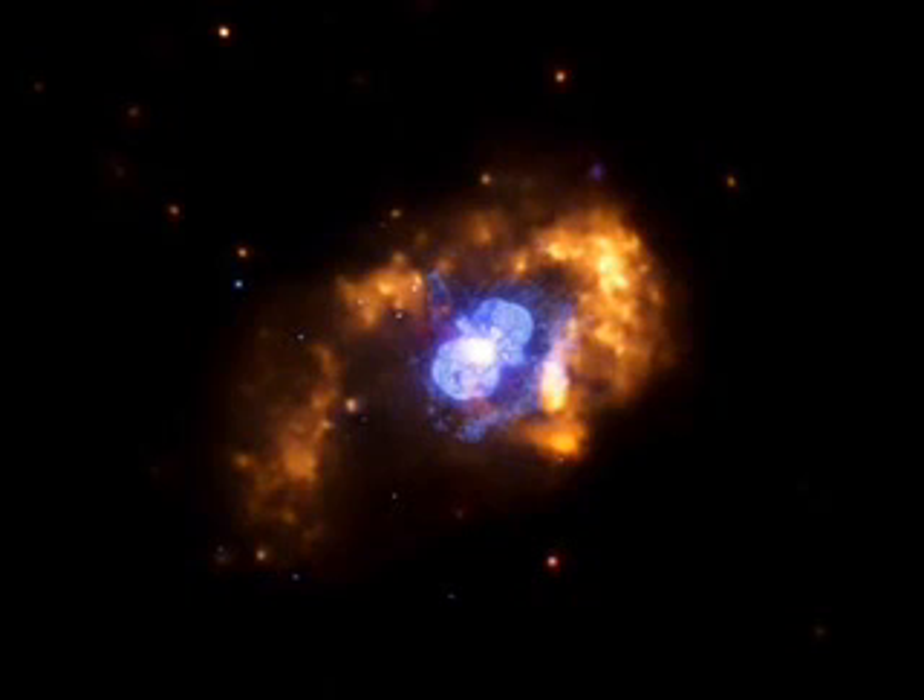Figure 12, Eta Carina, a radio image. This image is the same scale as the optical and infrared. The highest intensity comes from the region closest to the central star. The radio emission is generated as the intense winds of hot gas leaving the star smash into the surrounding dusty gas.